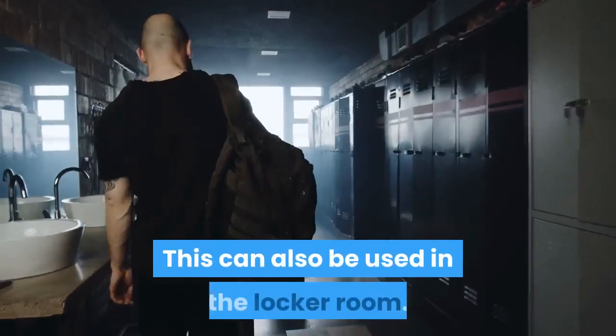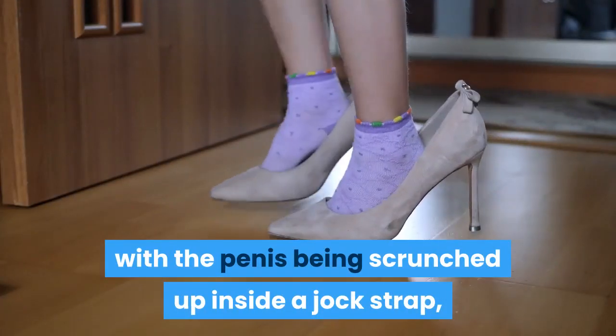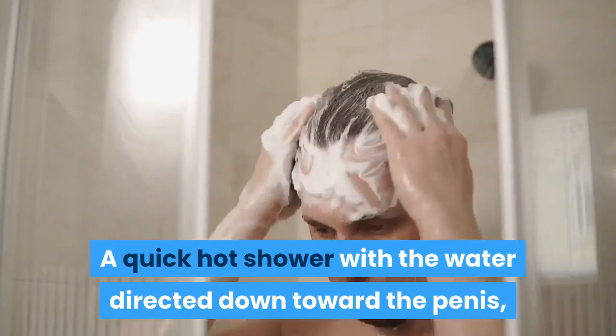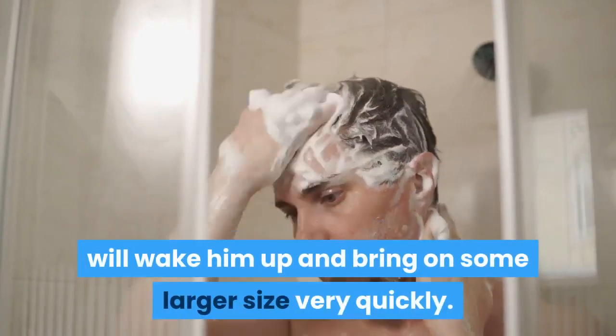This can also be used in the locker room. After a hard practice, with the penis being scrunched up inside a jockstrap, obviously your size is going to suffer. A quick hot shower with the water directed down toward the penis will wake him up and bring on some larger size very quickly.